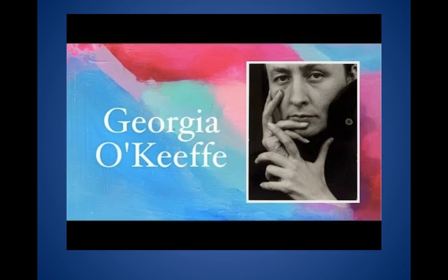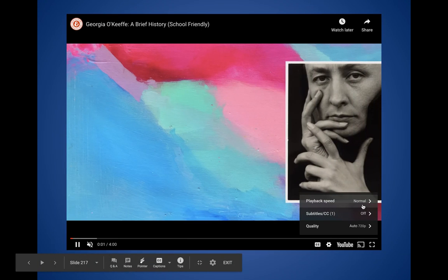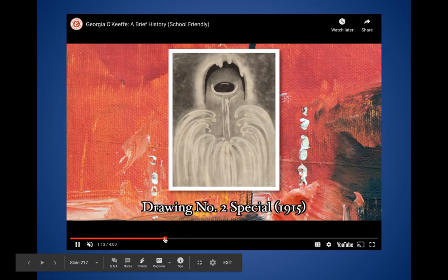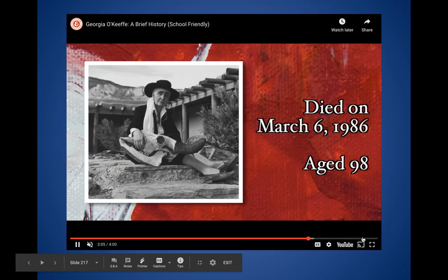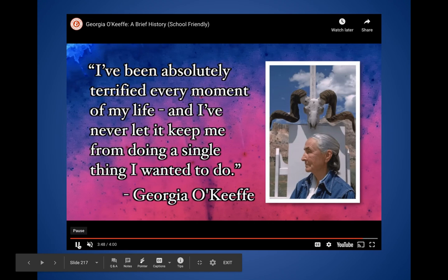In terms of your higher-level question today, I'm going to come back to that video because I'm going to speed it up. Take a look at it — it's a wonderful video that'll show you a lot more of her paintings and explain a lot about her. You'll see a lot more examples, but what I really like is her quote at the end: 'I've been absolutely terrified every moment of my life, and I've never let it keep me from doing a single thing I wanted to do.'